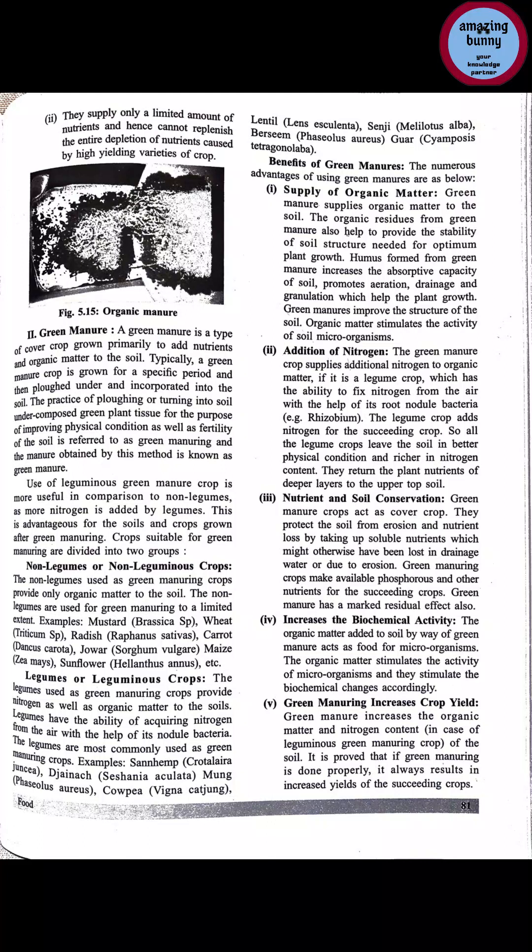The legumes used as green manuring crops provide nitrogen as well as organic matter to the soil. Legumes have the ability to acquire nitrogen from the air with the help of their nodule bacteria. In the roots of leguminous crops there are nitrogen-fixing bacteria which convert atmospheric nitrogen into a usable form.